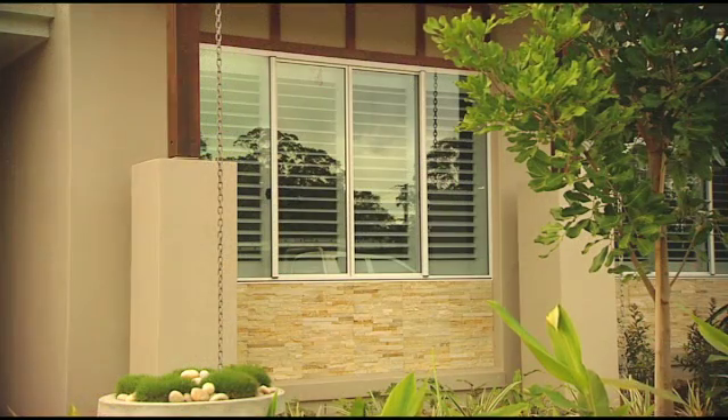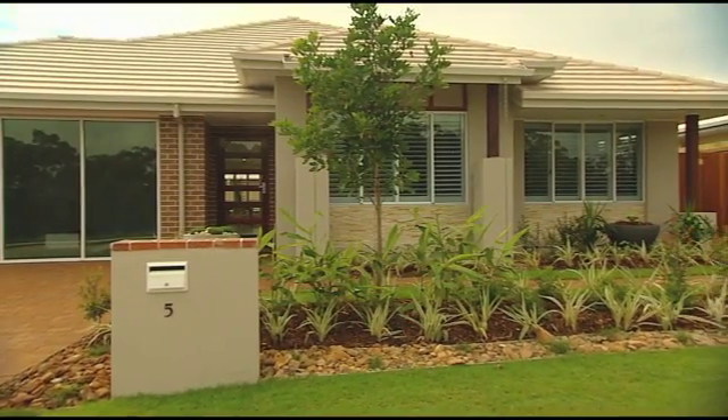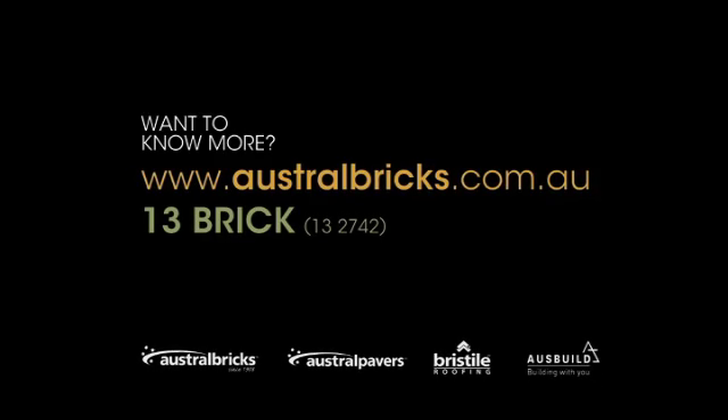Let us inspire you to demand the best from the home you choose to build, wherever you choose to build it, with the Austral eight-star house. To find out more about how Austral can help you build your own eight-star house, visit australbricks.com.au or phone us on 13 BRICK — that's 13 2742.